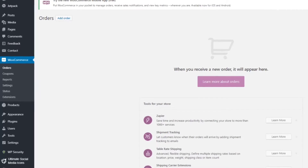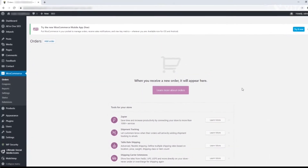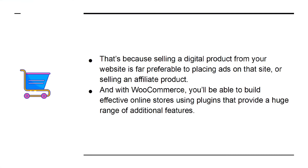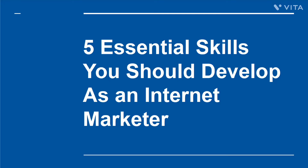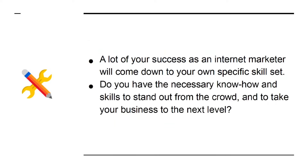WooCommerce is an online shop that is a plugin for WordPress. It also offers one of the best ways to monetize your website. That's because selling a digital product from your website is far preferable to placing ads on the site or selling an affiliate product. With WooCommerce, you'll be able to build effective online stores using plugins that provide a huge range of additional features. Want to promote your products in your site sidebar? Easy!